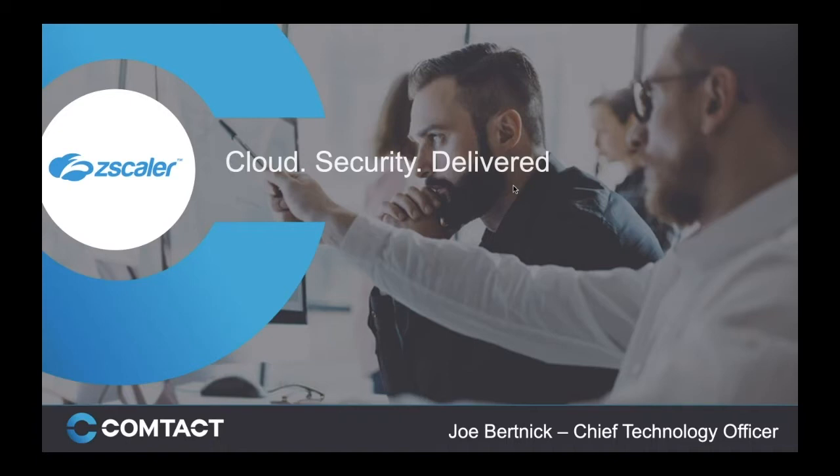Thank you very much, Phil. Welcome everybody to our webinar today. As we've been working with Zscaler over the last four years, we've developed a close relationship in helping customers manage the security of their ever-dissolving and changing perimeters. Nothing has impacted that more than the shift for many organizations to remote working, and one of the challenges is being able to deliver that securely. Today's session is really going to focus on how we can help customers manage secure workforces remotely and the power of Zscaler to help deliver that.